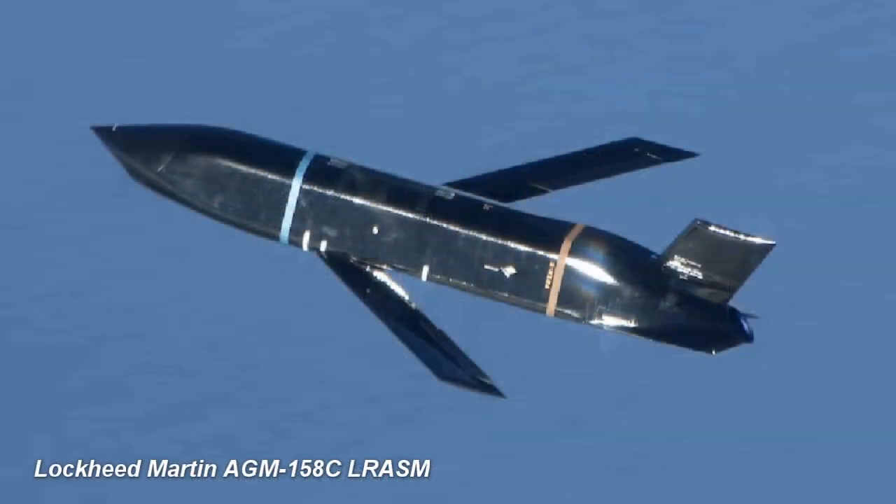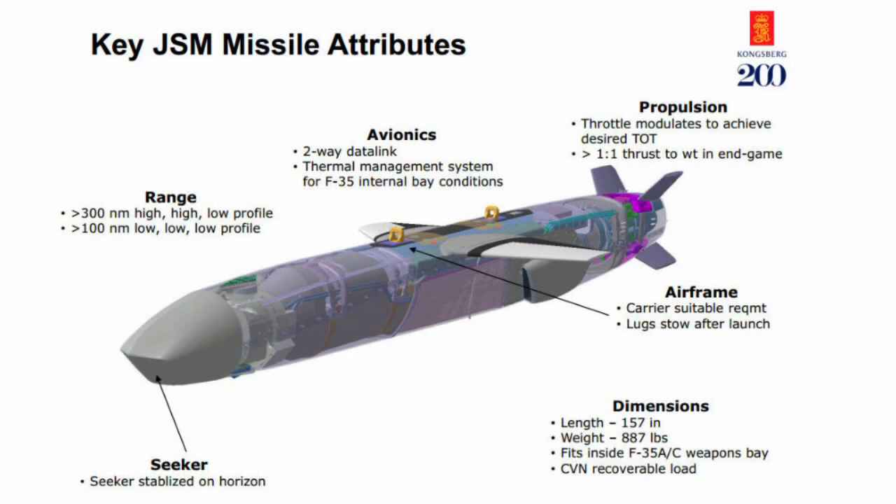The U.S. Navy plans to begin a competition for the Offensive Anti-Surface Warfare requirement in 2017, which will likely pit the Kongsberg/Raytheon Joint Strike Missile against the Lockheed Martin Long Range Anti-Ship Missile, which is currently fulfilling the Increment I part of the program. Development of the Joint Strike Missile was aimed to be completed in 2017, and achievement of initial operational capability was expected in 2021 with the release of the F-35's Block 4 software.